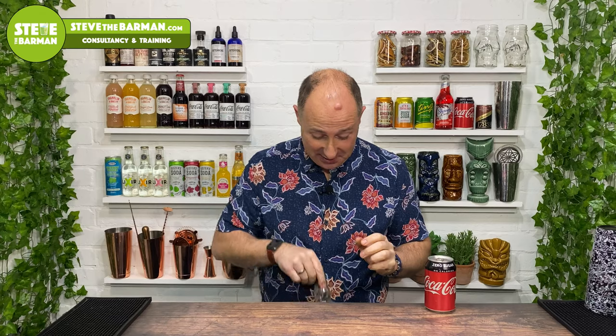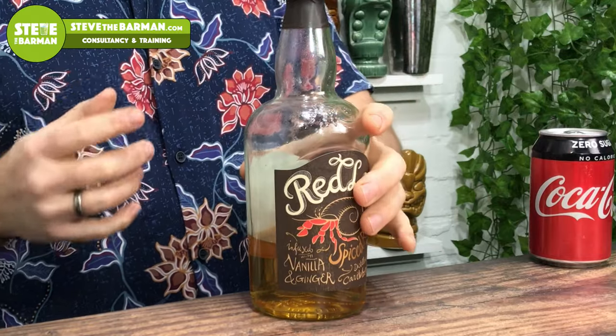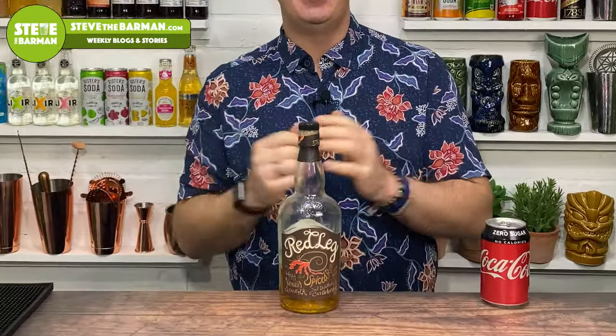In fifth place — good old favourite. This is Red Leg, their normal Red Leg — vanilla and ginger. Kind of the drier end of the spiced rums, not cloyingly sweet, just absolutely lovely. It comes in under £20 a bottle. You can get it online, but most supermarkets stock this now. So that's my fifth place: Red Leg, less than £20 a bottle.